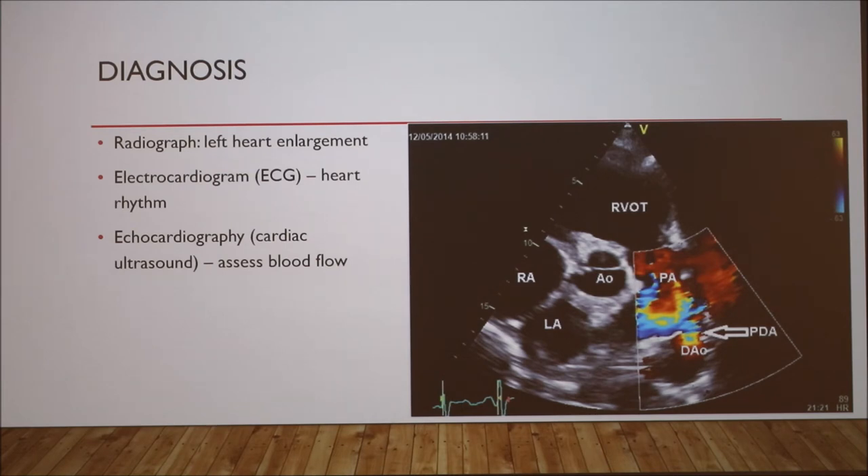Here I have an image from an echocardiogram in a dog with PDA. This up here is the pulmonary artery, and this down here is the descending aorta. You can see there is coloration here indicating blood flow from the pulmonary artery to the descending aorta. This is not normal — what should be here is just this grayish color indicating closure. But this dog has PDA, so there is clearly blood flow between the pulmonary artery and aorta.